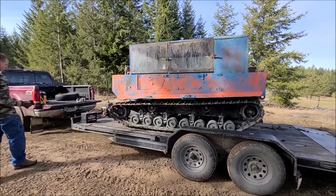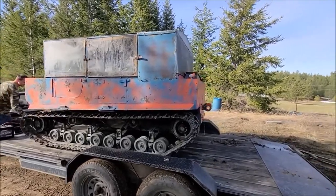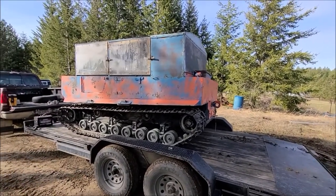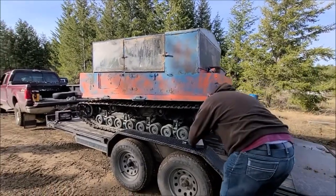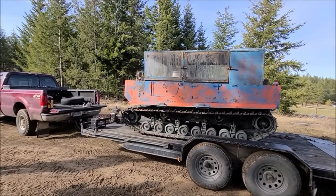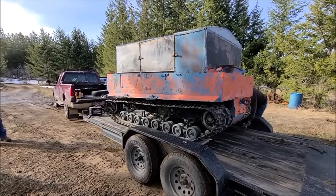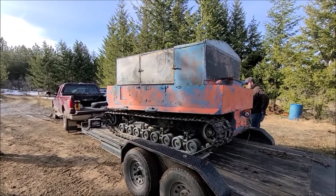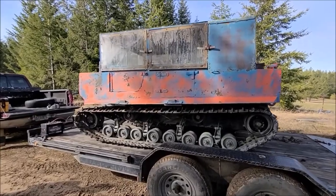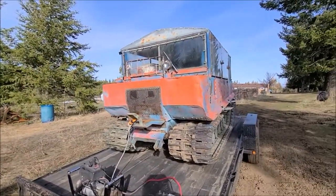I'm going to grab one of those blocks and throw it behind the track just so it doesn't find its way off the trailer. Everything related to it is loaded — there were more track parts than I thought, a whole bunch of them. It's good to have those tracks. I'm glad it came up for sale. Well, I couldn't give it away so I had to sell it. There you go, that's the way it goes. Thank you.